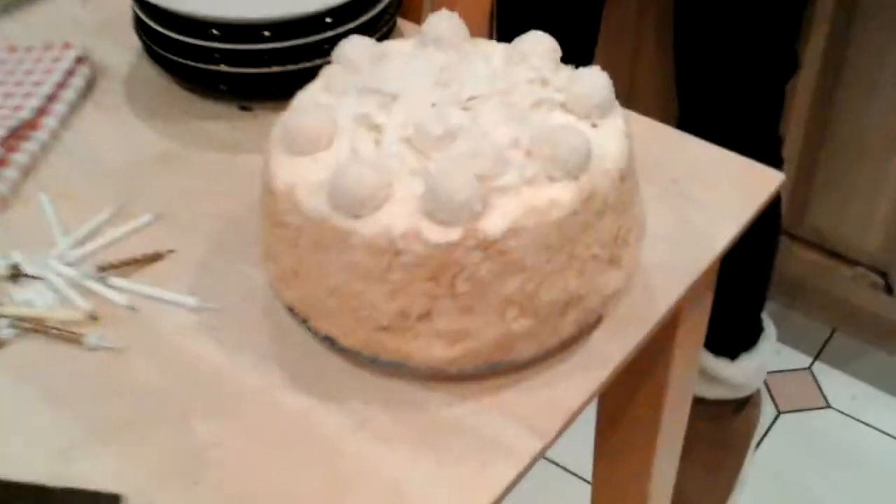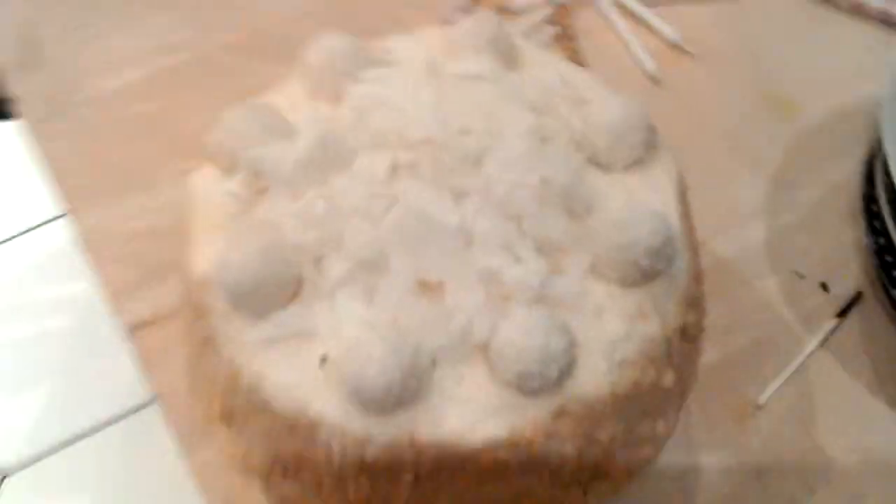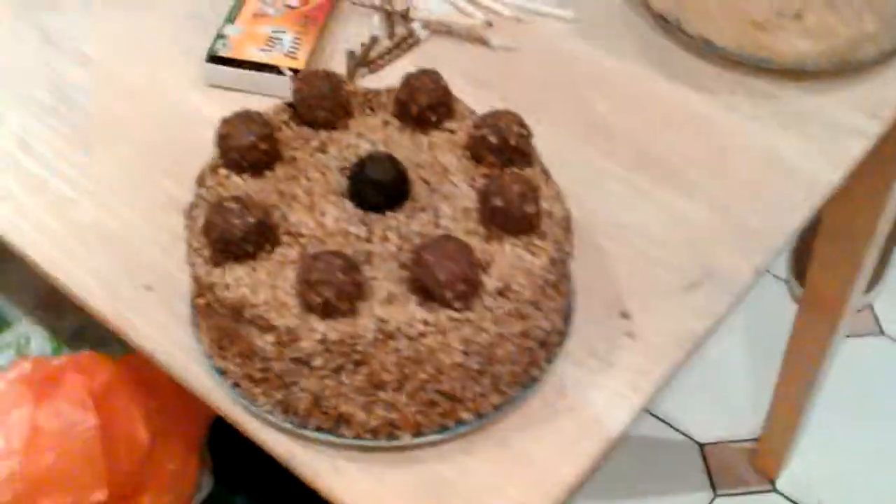It is my birthday cake, so there's my first Ferrero Rocher birthday cake — it is a coconut Ferrero Rocher one. My auntie made it for me. Which auntie? Jenny. And then this is my second one, which is the hazelnut one, and I start to put one in the middle.